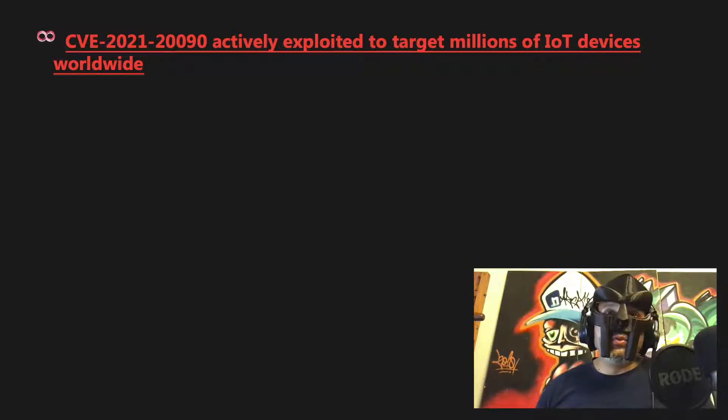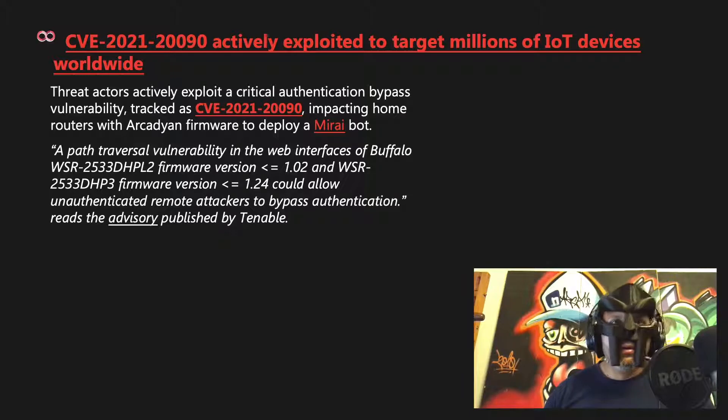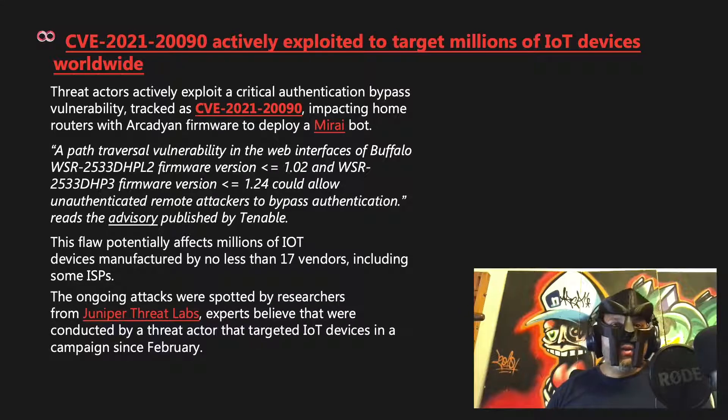CVE-2021-20090 is being actively exploited to target millions of IoT devices worldwide. Threat actors are exploiting a critical authentication bypass vulnerability impacting home routers with Arcadyan firmware to deploy a Mirai botnet. A path-traversal vulnerability in the web interface of Buffalo WSR-2533-DHP-L2 firmware could allow unauthenticated remote attackers to bypass authentication. This flaw potentially affects millions of IoT devices manufactured by no less than 17 vendors, including some ISPs. The ongoing attacks were spotted by Juniper Threat Labs researchers.